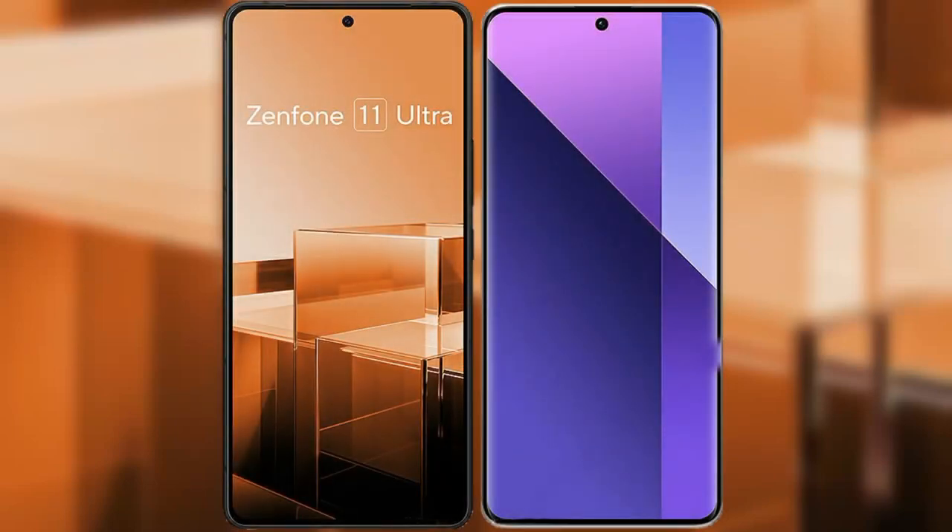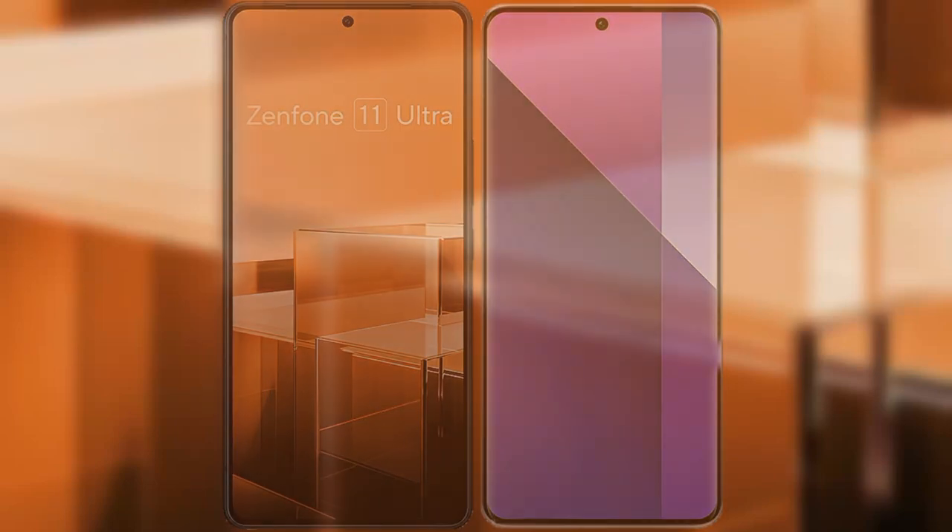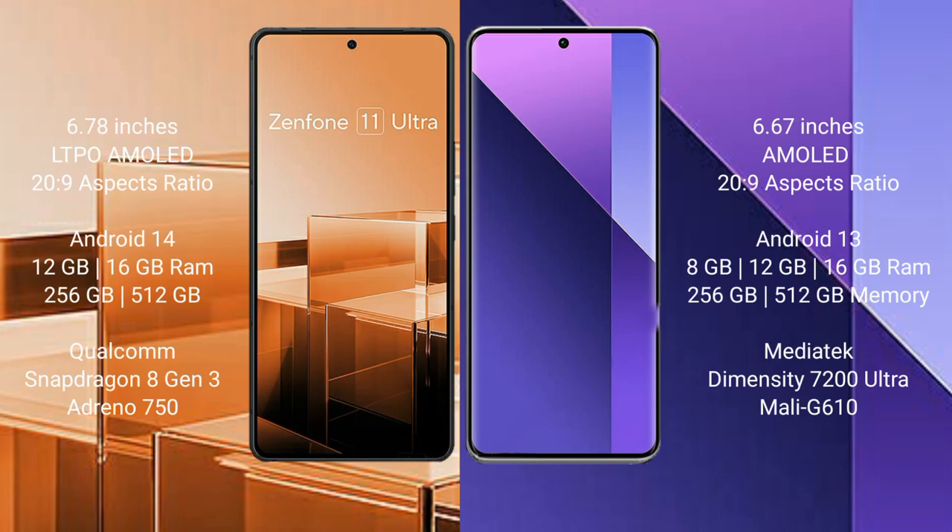I will compare the new Asus Zenfone 11 Ultra with the Redmi Note 13 Pro Plus. The Asus Zenfone 11 Ultra comes with a 6.78-inch LTPO AMOLED display with a 20.5:9 aspect ratio. The Redmi Note 13 Pro Plus comes with a 6.7-inch AMOLED display and the same 20.5:9 aspect ratio.